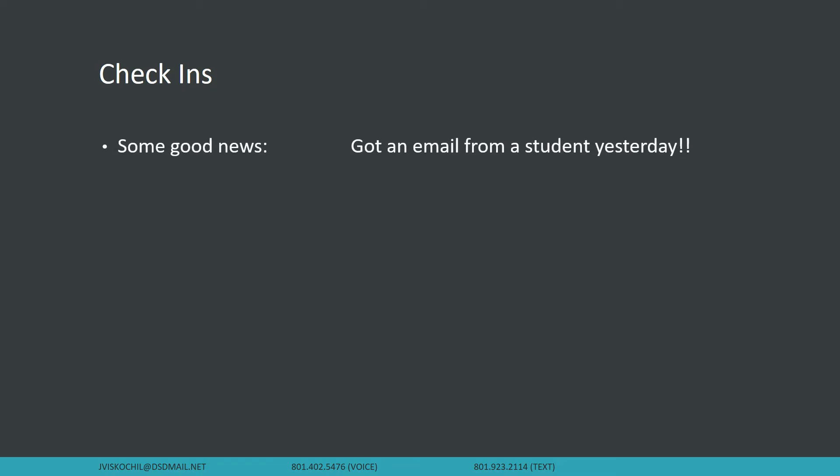Quick check-in — some good news. I got an email from a student yesterday and it made me so happy. Because of confidentiality I can't share which student it was, but it was somebody from Farmington Elementary and it made my day. So if you want to make my day, if you want to fill your bucket, just shoot me an email and I'll be really excited.